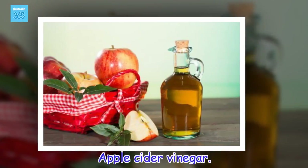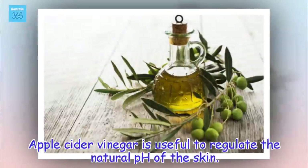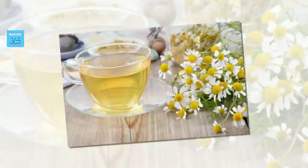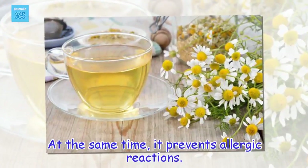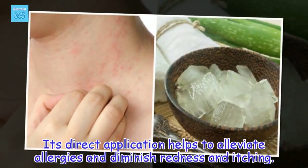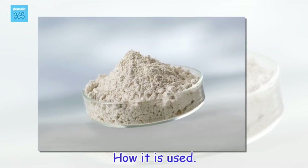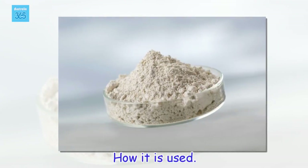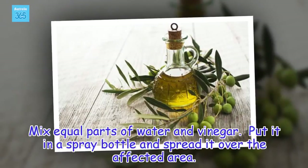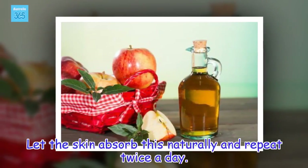Apple cider vinegar. Apple cider vinegar is useful to regulate the natural pH of the skin. At the same time, it prevents allergic reactions. Its direct application helps to alleviate allergies and diminish redness and itching. Mix equal parts of water and vinegar, put it in a spray bottle and spread it over the affected area. Let the skin absorb this naturally and repeat twice a day.